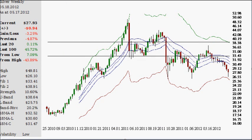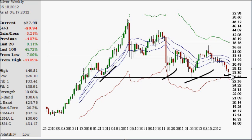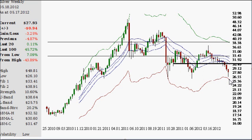On the weekly chart, this is really the third or fourth test of 26 and change. There were tests of support here, and so far in here. What would be an interesting number now is roughly around 30 and change — 30 and a half, 30 and two-thirds.